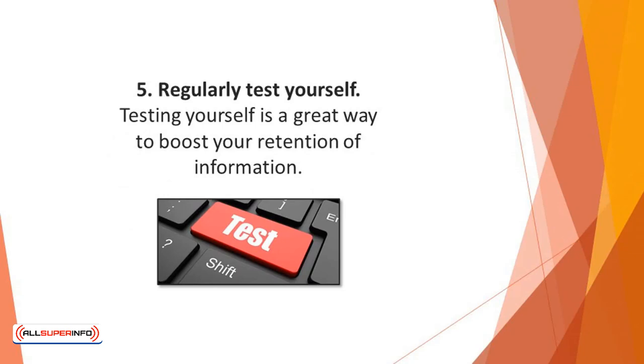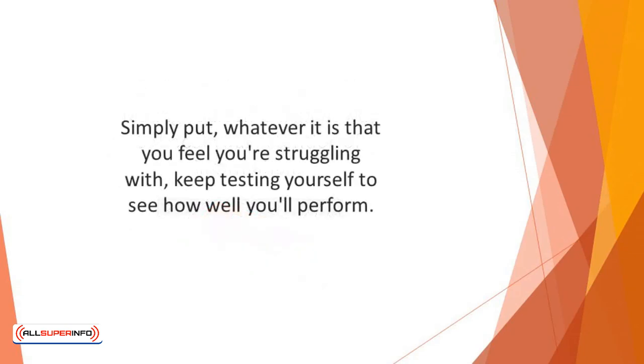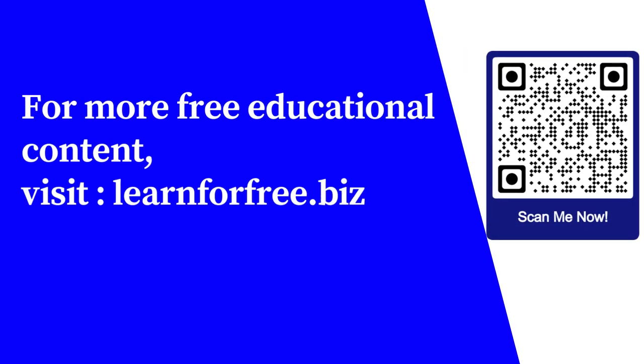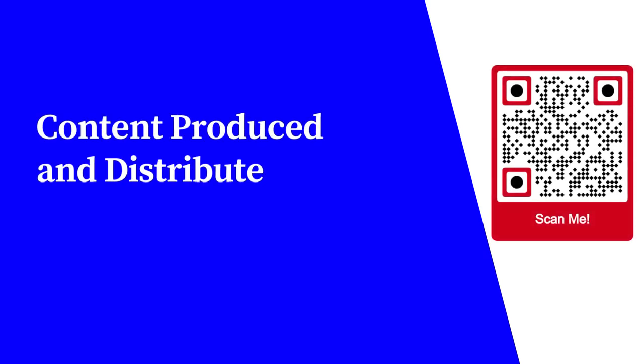Number 5: Regularly test yourself. Testing yourself is a great way to boost your retention of information. Simply put, whatever it is that you feel you're struggling with, keep testing yourself to see how well you'll perform. For more free educational content, visit learnforfree.biz. Content produced and distributed by AllSuperInfo.